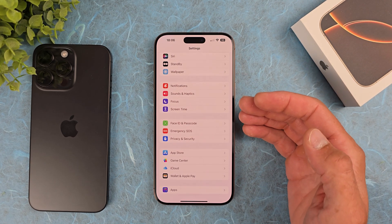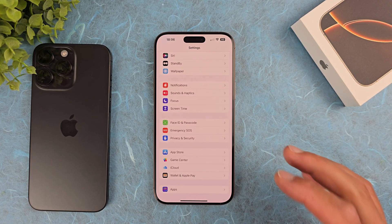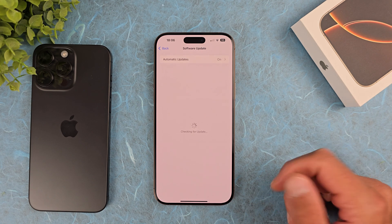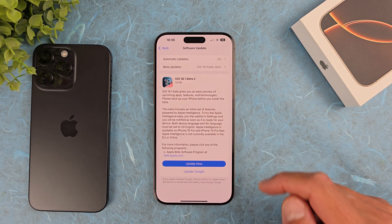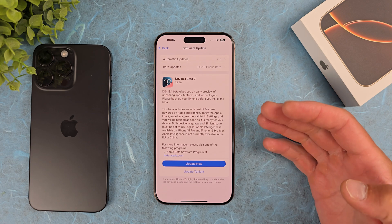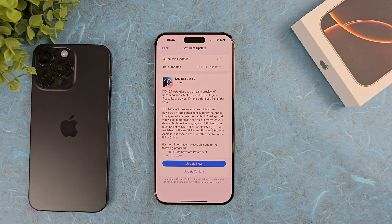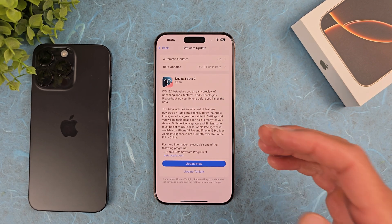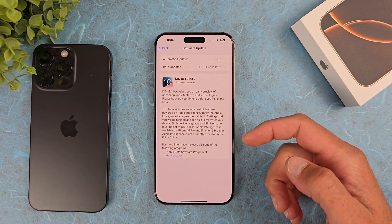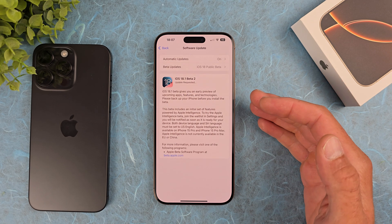It's very important to find out if the issue is fixed in beta versions. Let's go to Software Update. We have a public beta available — I also have a developer beta profile, but I won't install that since not everyone can use a developer profile. I'll install the public beta iOS 18.1 beta 2, which I hope will fix the screen responsiveness issue. Let's hit Update Now and wait for the device to fetch and install the update.